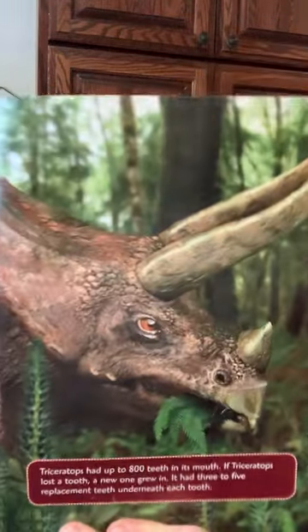What's for dinner? Triceratops was an herbivore — that means it ate plants. So as big as it was, it ate plants for dinner. With its short neck, Triceratops had to eat plants that grew close to the ground. The dinosaur had a parrot-like beak for a mouth. It could chomp through hard foods like conifer needles, pine cones, and branches. It also grazed on ferns and flowering plants. It had up to 800 teeth in its mouth. If Triceratops lost a tooth, a new one grew in. It had 3 to 5 replacement teeth under each tooth. 800 teeth — and if it lost one, a new one would grow back in!